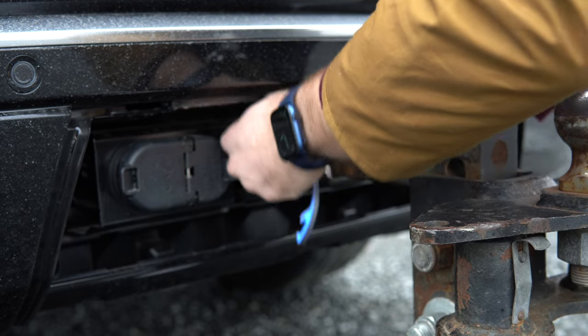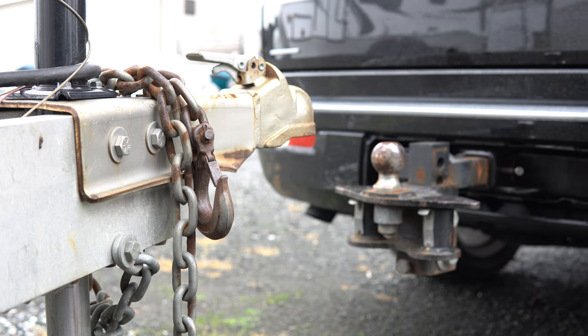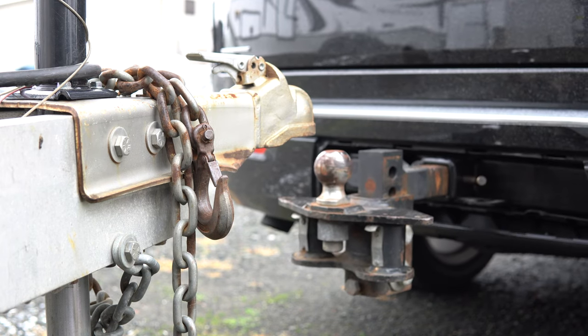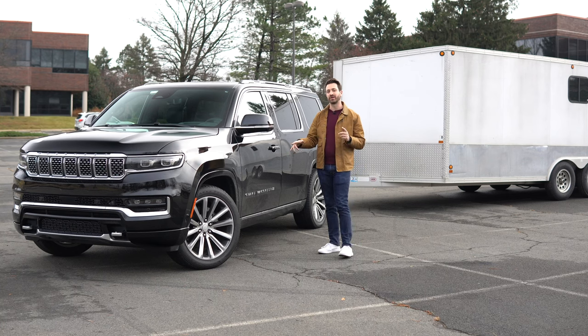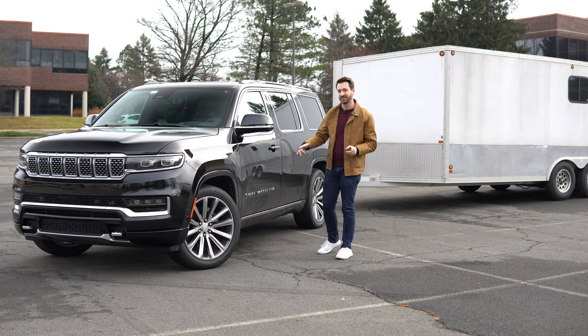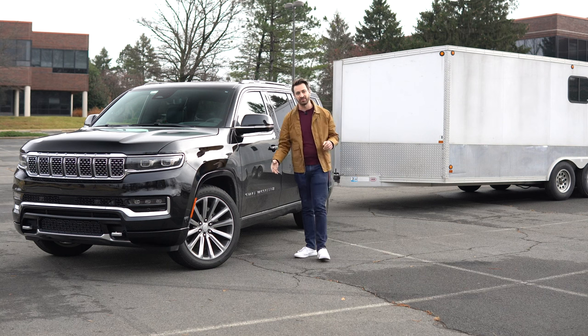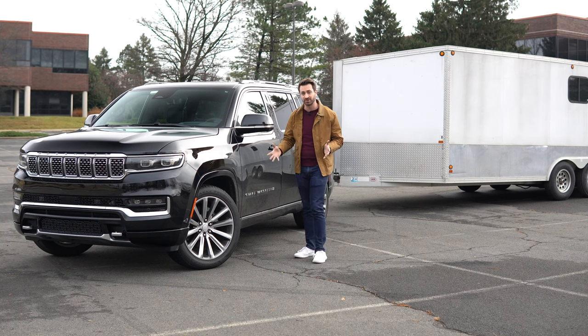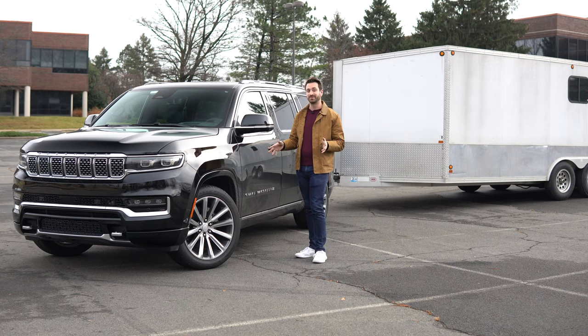They claim up to 10,000 pounds of towing capacity. The Grand Wagoneer is set up to tow 9,850 pounds — I believe the regular Wagoneer is the one that gets to pull all 10,000 pounds. I find that interesting because the Wagoneer and the Grand Wagoneer have different drivetrains. Back in the old Grand Wagoneer days, the only engine by the end of the run was a 360-cubic-inch V8 making around 100-something horsepower and 200-something pound-feet of torque, which ultimately wasn't enough motor for the vehicle.